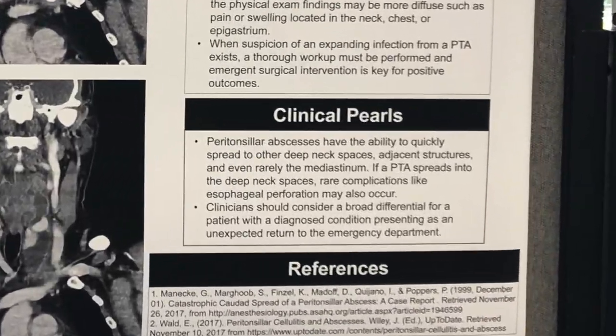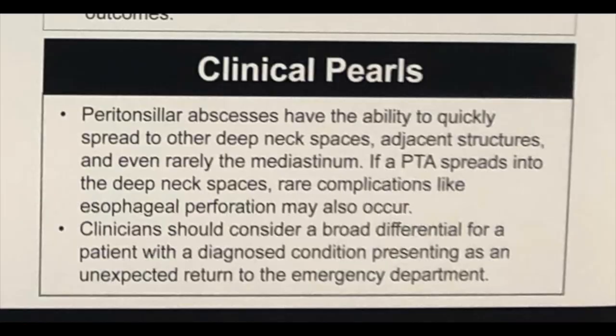In these cases, if you do suspect an expanding infection from a peritonsillar abscess, you must do a thorough workup, because emergent surgical intervention is key.